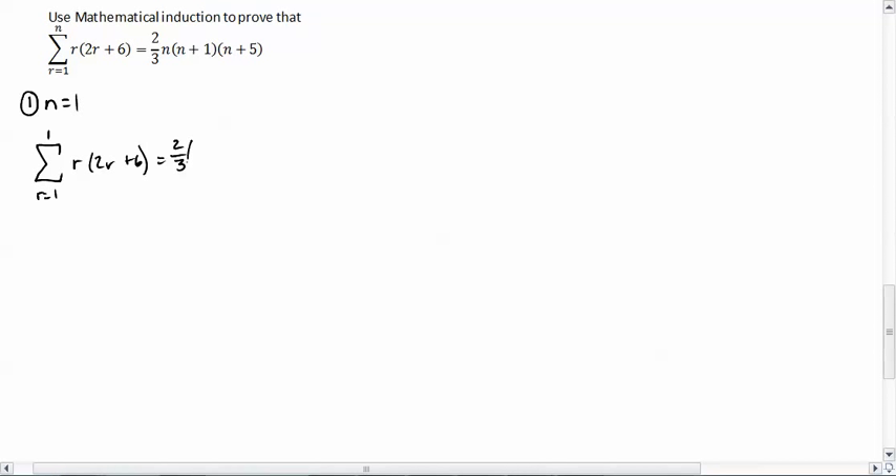I'm putting 1 in for n, so I'm going to go 1 times 1 plus 1, plus 1 plus 5. The sum of the first terms from r equals 1 to 1 means we only have one term, which is r being 1. So I can rewrite this as 1 times 2 times 1 plus 6. And then, 1 plus 1 is 2, 1 plus 5 is 6. So we've got two-thirds times 12 on this side. I've got 2 plus 6, which is 8 times 1, so that's 8. And two-thirds of 12 — 2 times 12 is 24, divided by 3 is also 8.